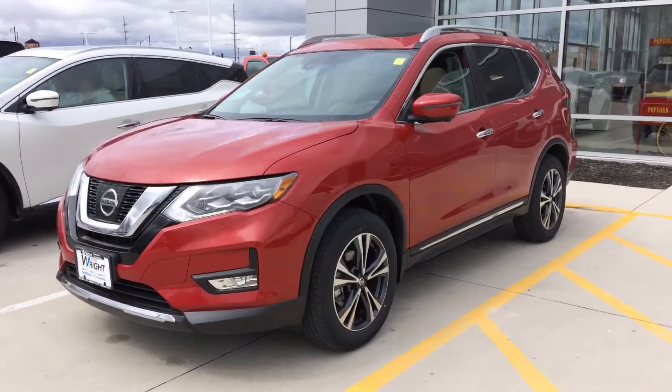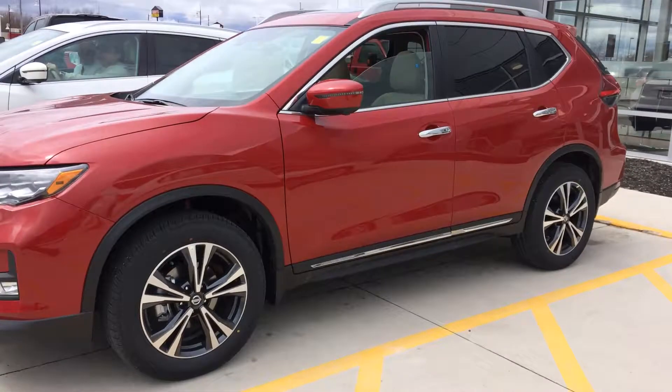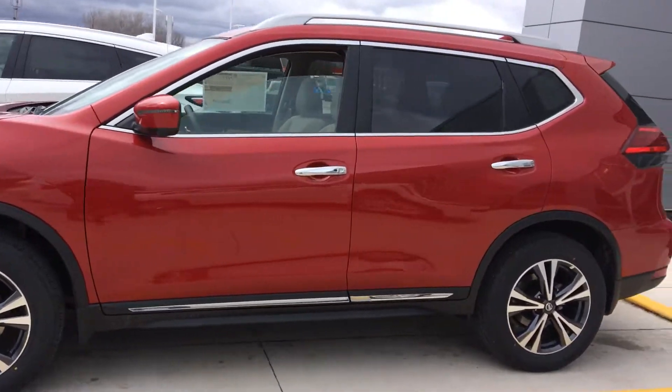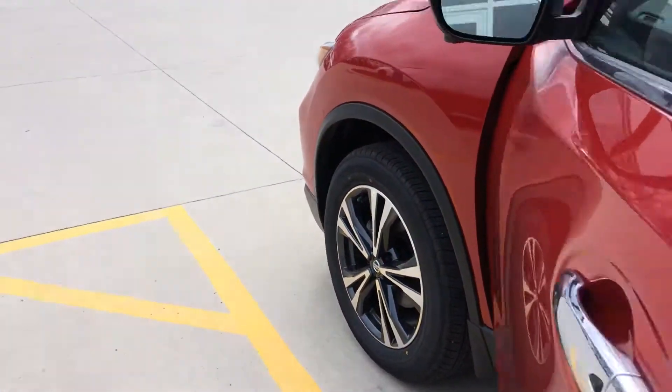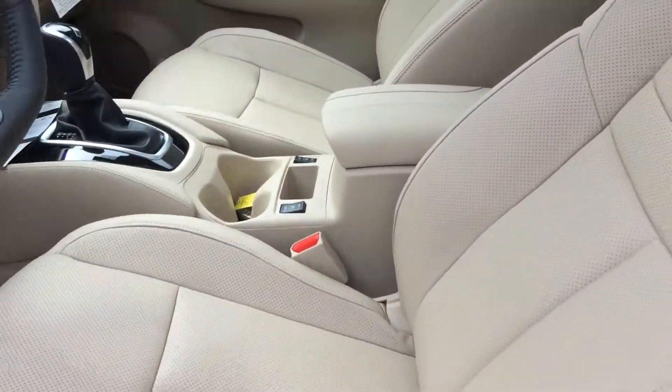Hey everyone, this is David Swift with Dave Wright Auto, and this is the 2017 Nissan Rogue SL. As you can see, the beautiful palatial red paint job with the tan interior.